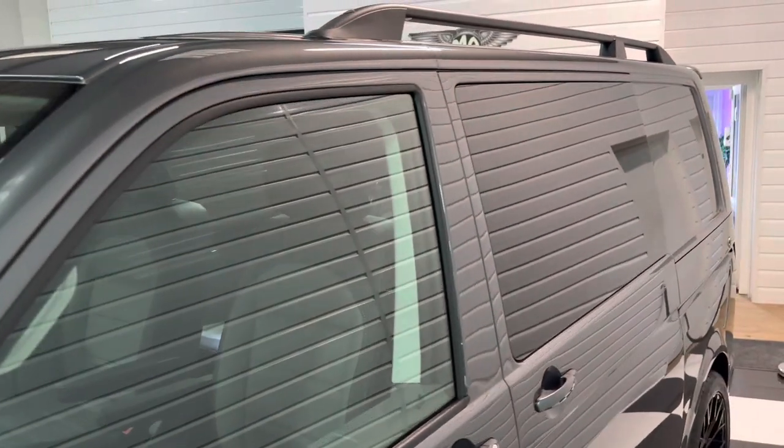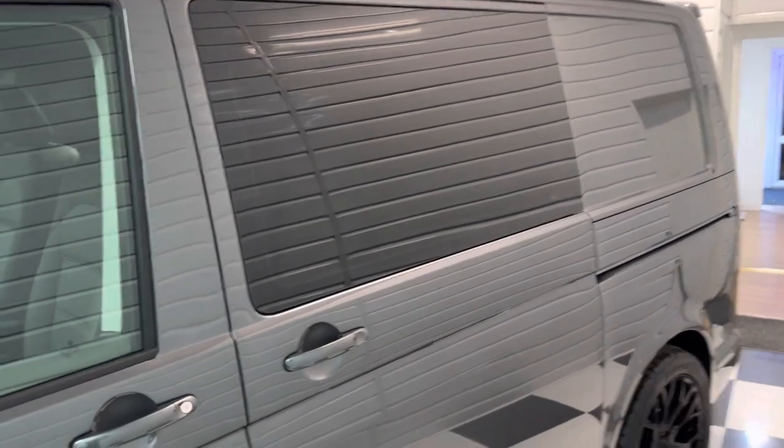The Gloss Black Pack is showing around the wing mirror there. Got the roof rails and the privacy tints to the rear windows.